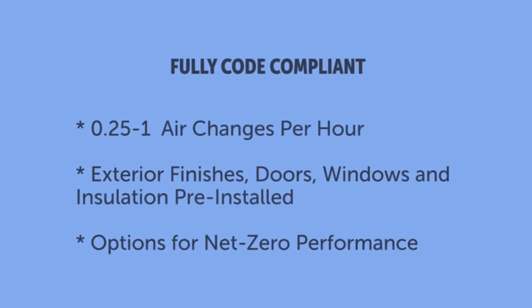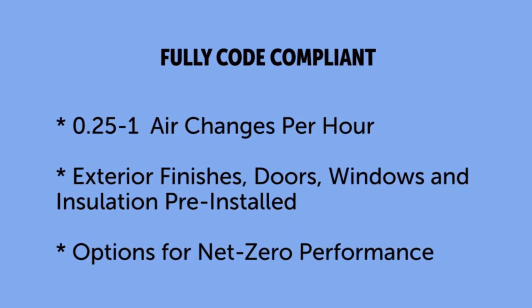They are complying with the latest IRC, as well as local building codes in the jurisdiction. Typically, if we're building to the latest IRC, that's going to be at or above a local building code.